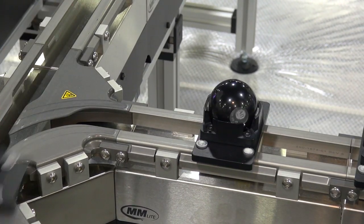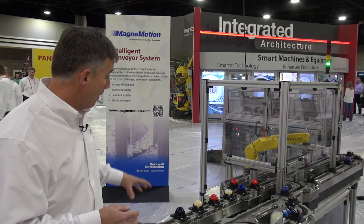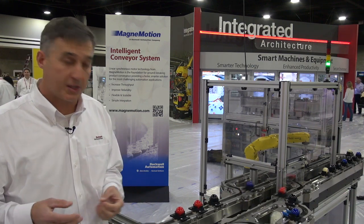What you see here now are the vehicles moving around the MagnaMover Light conveyor system, and each one is independently controlled, creating an intelligent conveyor system.